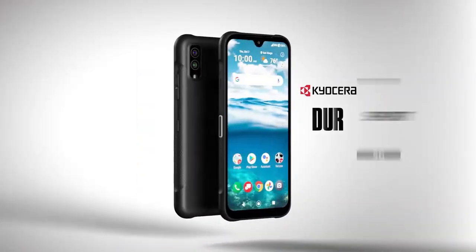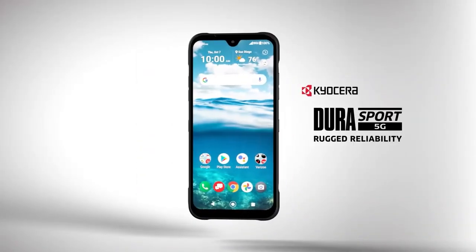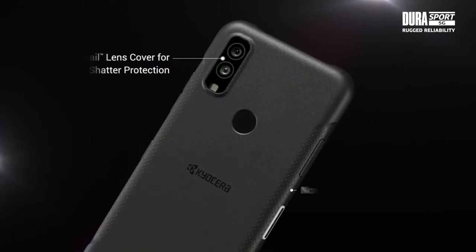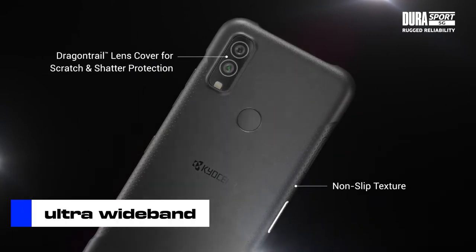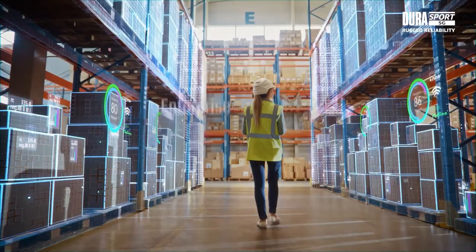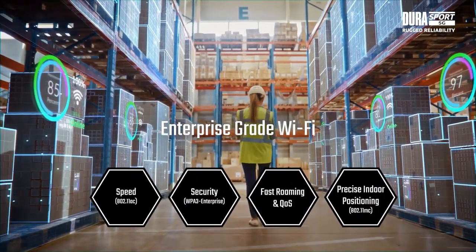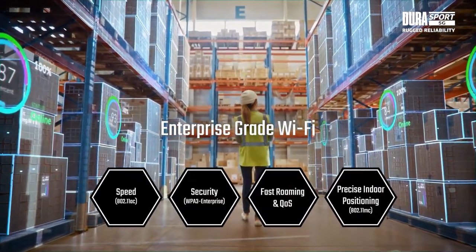The Kyocera Durasport 5G UWC6930 is attractively priced, supports 5G, and works on Verizon without a hitch. The UW in the phone's name signifies ultra-wideband, which means that the phone has better 5G coverage, including the mid-band spectrum. It works effortlessly with Verizon, though that's only reasonable considering that the phone is locked to the network.